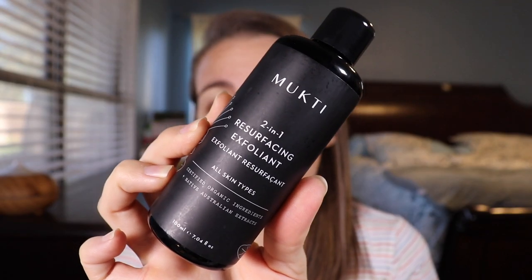When I want more exfoliation — because the soap is just a gentle chemical exfoliation — if I'm putting makeup on and want a physical exfoliation, the two I have in the shower right now that I'm trying to use up are the Cora Organics Turmeric Brightening and Exfoliating Mask, which I got in a Detox Box last year, and the Mukti 2-in-1 Resurfacing Exfoliant, which came in a Beauty Heroes box. I'm alternating between those right now. They're both pretty gentle and both leave my skin feeling super smooth.